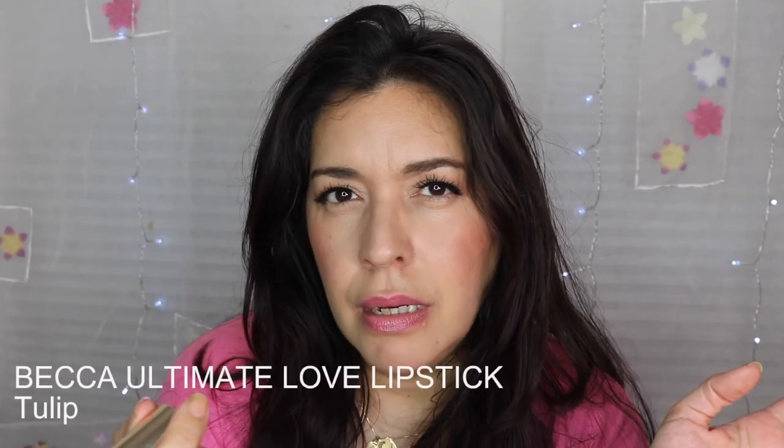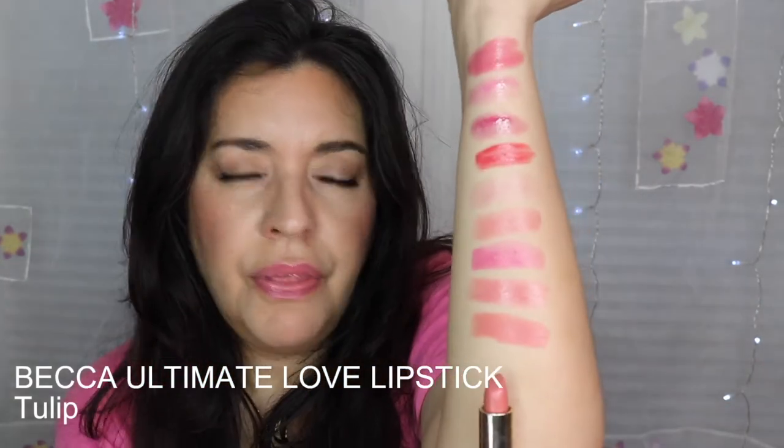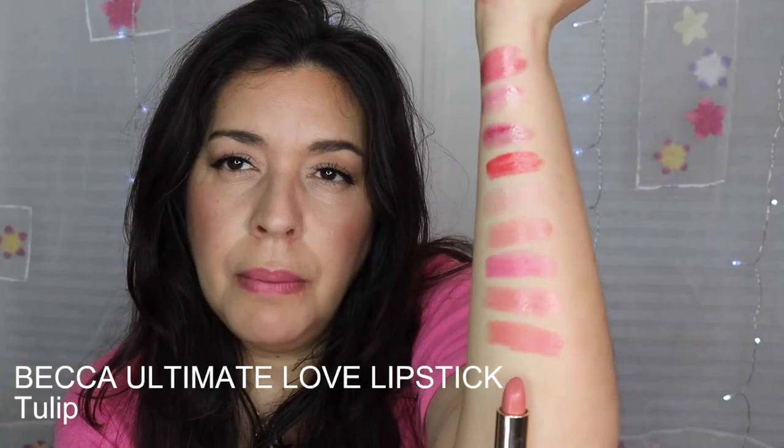Next we'll talk about lipsticks. I have four for this video, starting with the Becca Ultimate Love lipstick in the color Tulip — that right there is Tulip. I picked this up on National Lipstick Day in 2019 and was so happy I got it.